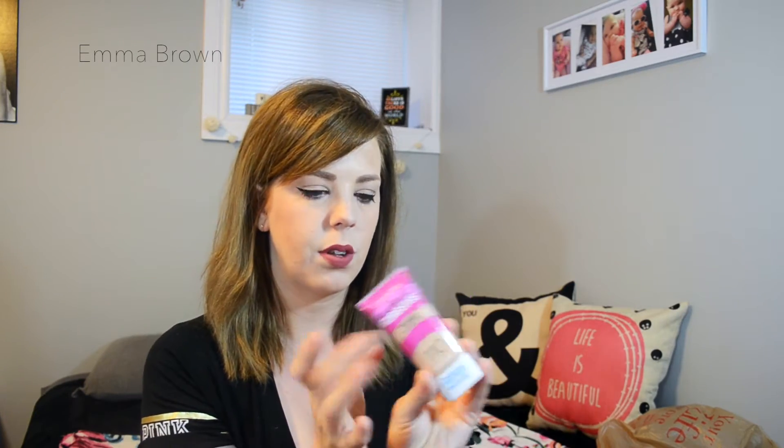My next makeup item is the Covergirl Ready Set Gorgeous foundation. It didn't say anything about being matte or anything — I just kind of wanted to try it. I haven't looked up any reviews; I'm just trying to step out of my comfort zone and try new things for you guys. I'm going to do a first impressions and review — wear it throughout the day and come back and tell you guys how it wears. I got it in number 110, Creamy Natural, and it matches my skin pretty well.